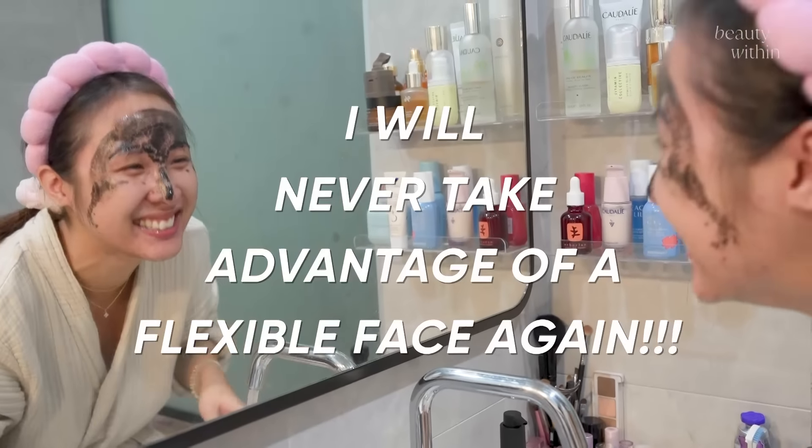You can leave this on for about 15 to 20 minutes. The cool thing is it doesn't dry to be really drying — it stays flexible. Then you wash it off to reveal glowing skin.